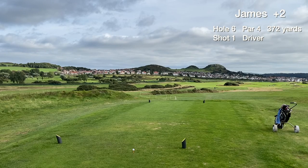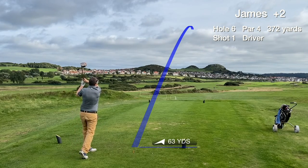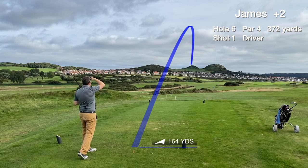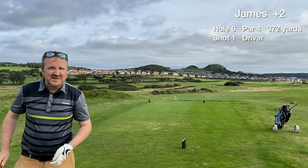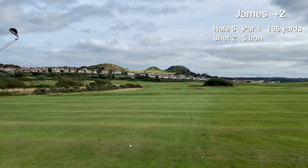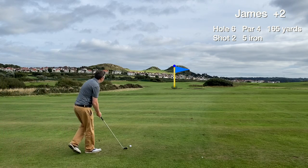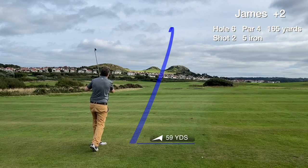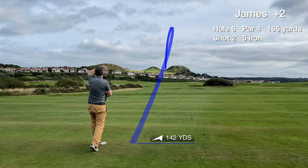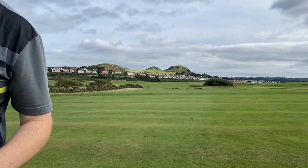Hole 6 is a par 4 that plays from an elevated tee — can't see the fairway or where your ball finishes. We make a great connection with the driver, straight down the middle. The fairways are starting to soften up and we didn't get much run out from that drive. We still have a chance to hit the green with the 5 iron, and we make a great connection. It catches a piece of the green — left side — green in regulation.